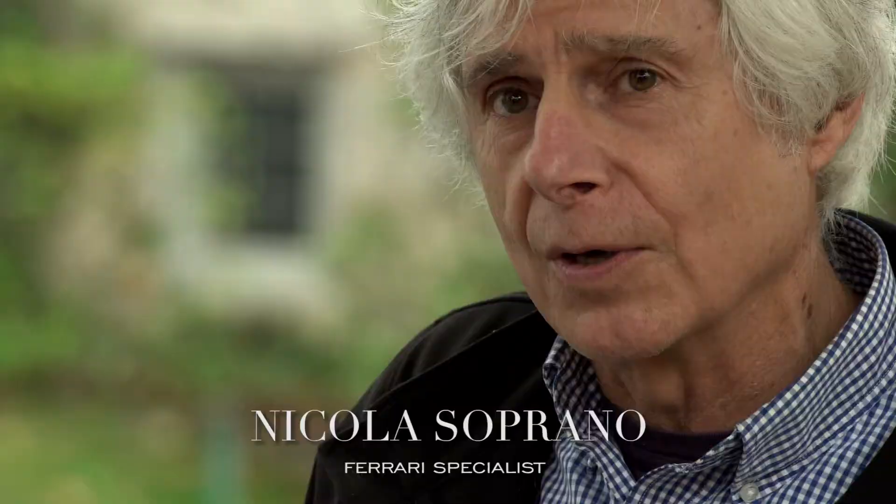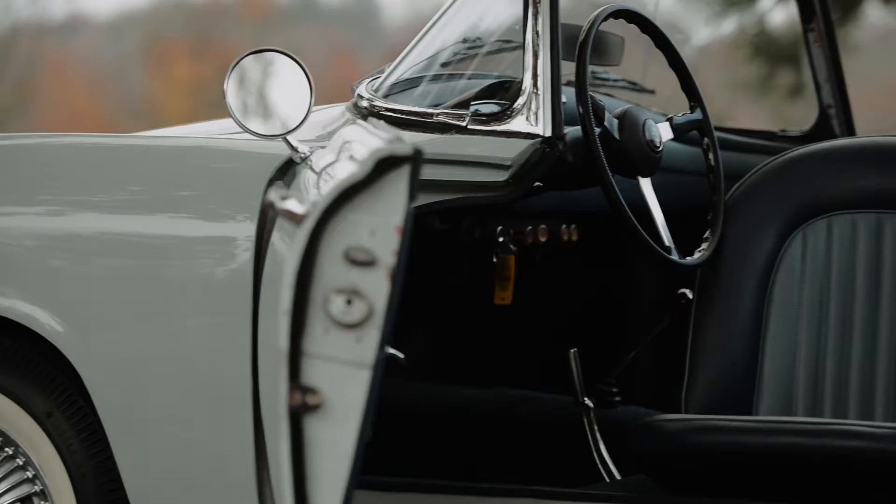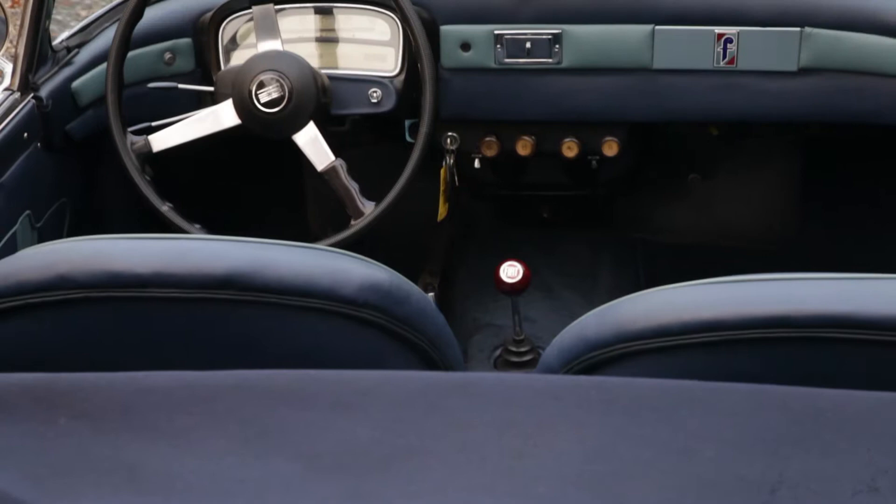This 1957 Fiat, called a 1200 TV — 3,400 of them were built, and 700 came into the U.S.